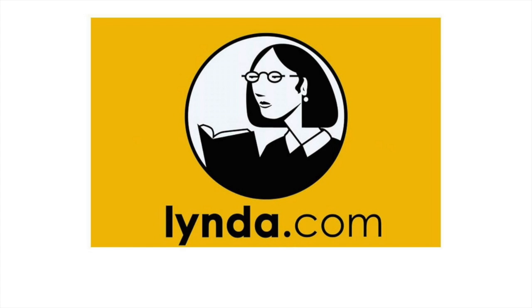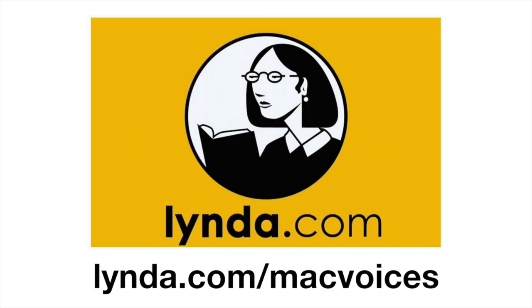This edition of MacVoices is sponsored by lynda.com, the unparalleled online video training library. For a free 10-day unlimited trial, visit lynda.com/macvoices.